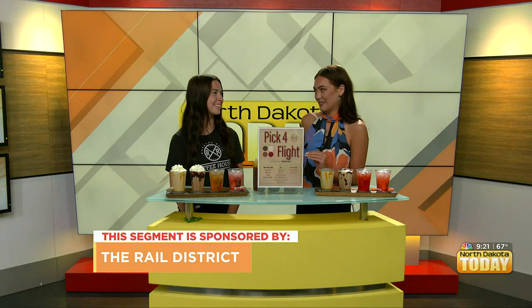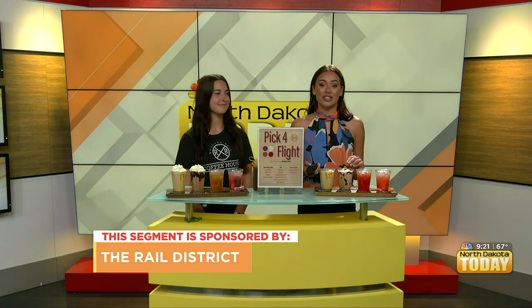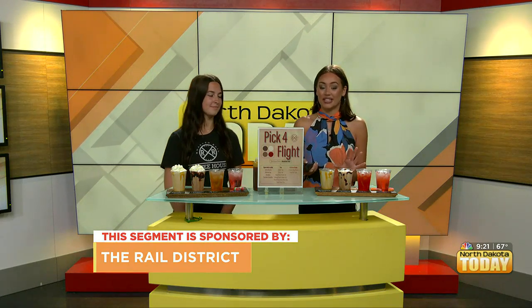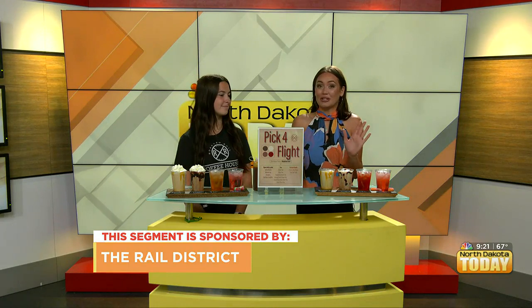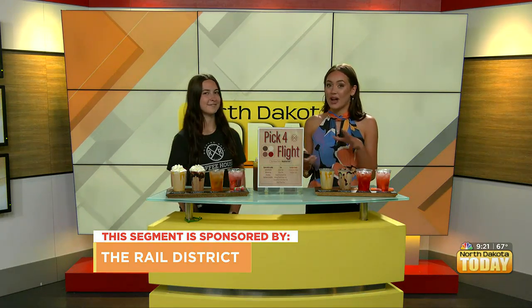Good morning, everyone. I personally am so excited for this next segment. The Roasted Rail Coffee House in the Rail District offers beverage flights, and we are going to try some in studio today. It looks and smells so good, you guys. And I have Maggie here who's going to walk us through everything.